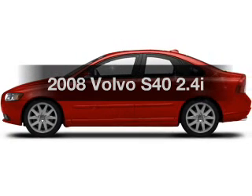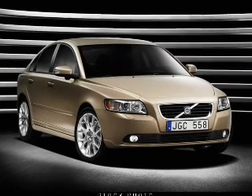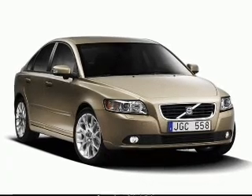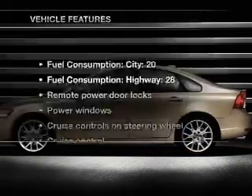Presenting the 2008 Volvo S40. If you're looking for an automobile with great attributes, look no further. With a reliable engine that responds smoothly to its 5-speed automatic transmission, you will appreciate the safety feature of anti-lock brakes. And with these notable features, you won't want to miss out on the opportunity to own this amazing ride.